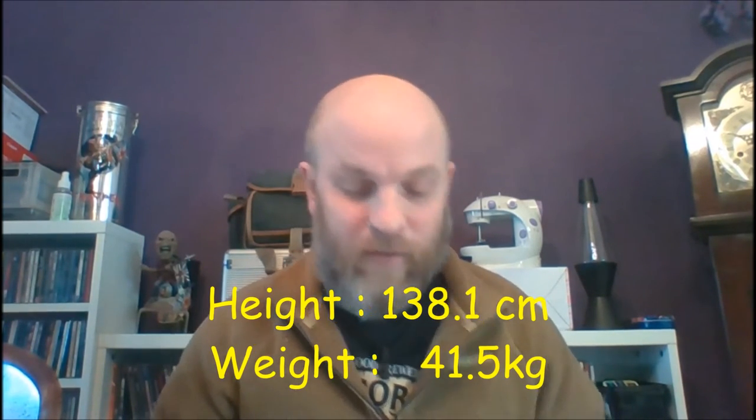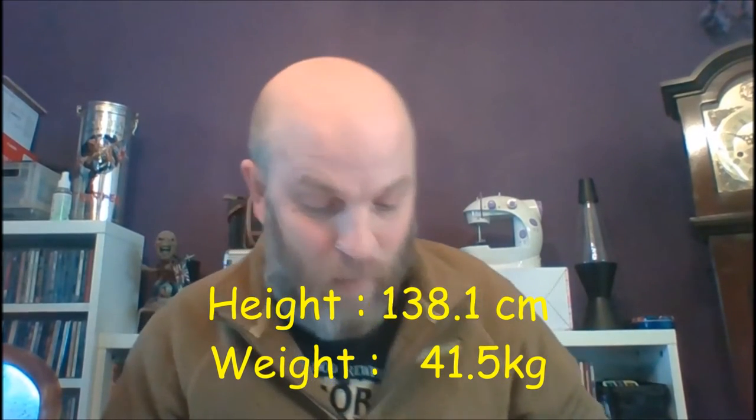So this is the medication — he had his first injection of this yesterday. For the records: yesterday, the 14th of Feb 2017, he was 138.1cm in height and weight 41.5kg. This is the stuff that hopefully will get everything moving, stimulate growth in a few different ways — obviously puberty, growing in height, and everything else in his body to develop. So hopefully, fingers crossed, this stuff is going to do the trick.